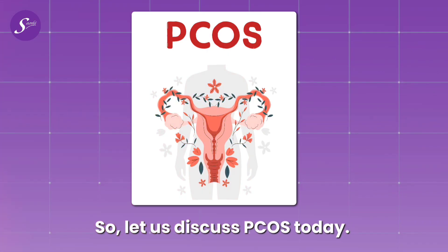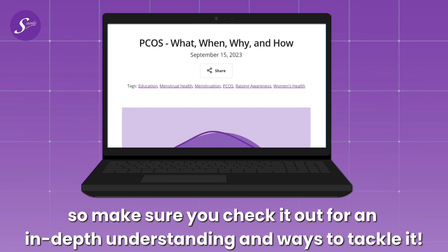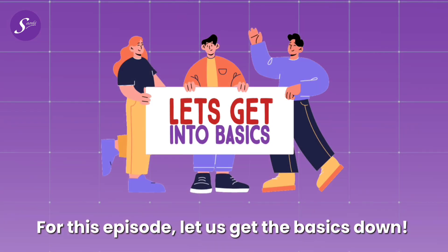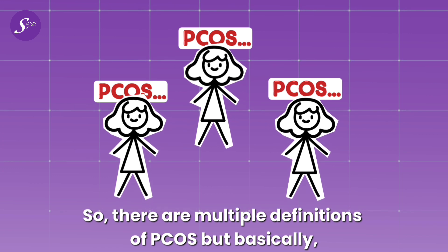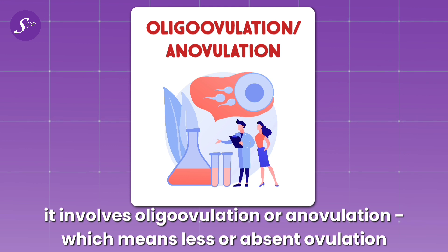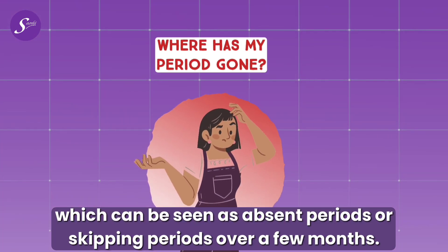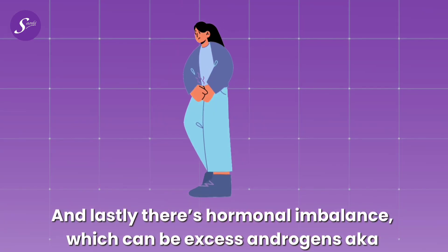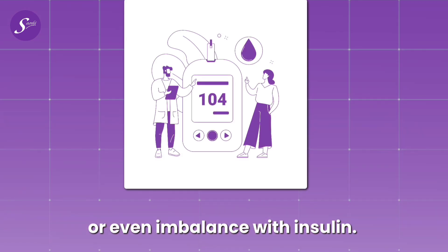Let us discuss PCOS today. We have a whole series on PCOD and PCOS on our Saathi blog, so make sure you check it out for an in-depth understanding. For this episode, let us get the basics down. PCOS involves oligovulation or anovulation, meaning less or absent ovulation, which can be seen as absent or skipped periods over a few months. Ovaries might have cysts appear on ultrasound. And there is hormonal imbalance, which can be excess androgens — also known as testosterone — or even an imbalance with insulin.